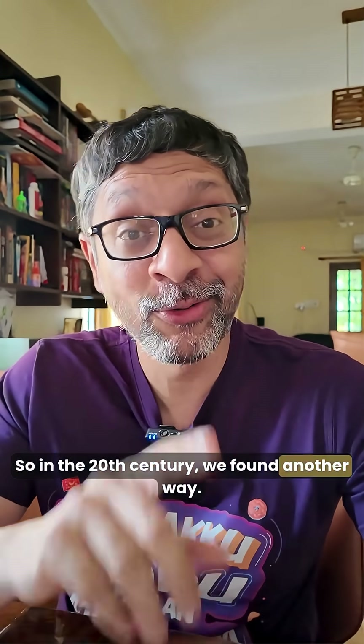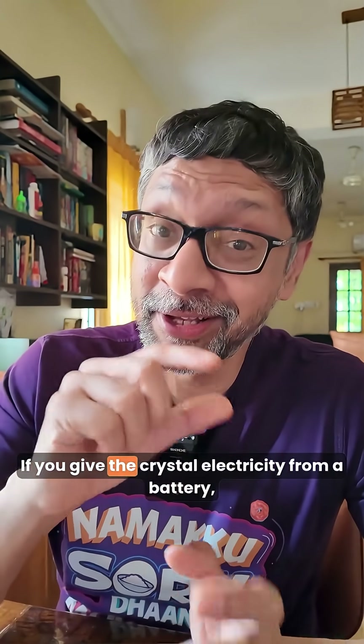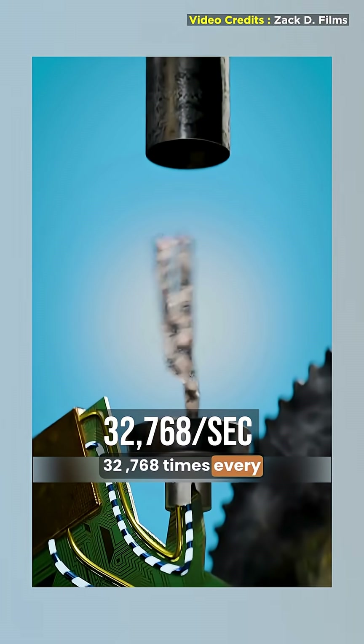So in the 20th century, we found another way. If you shake a quartz crystal, it produces electricity — the piezoelectric effect. So you can do the reverse: if you give the crystal electricity from a battery, a quartz crystal vibrates 32,768 times every second.